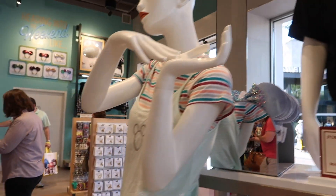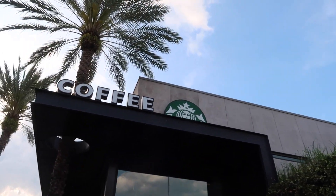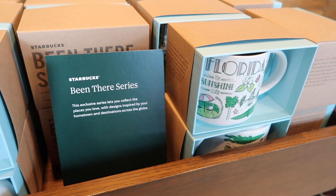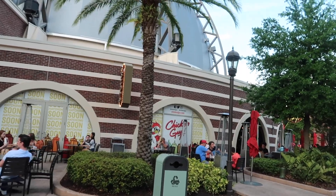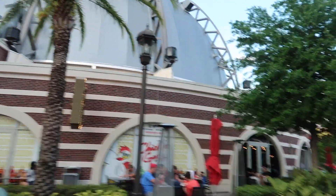I wish they had matching ears to go with it, but the outfit itself looks adorable. Made my purchase in Disney Style! Now hanging in Starbucks — I'm going to pick up two of these 'Been There' series mugs; they have the Florida and Orlando one here. Heading over toward the Marketplace area passing by Chicken Guy, one of my absolute favorites. We'll probably be stopping there a little later.